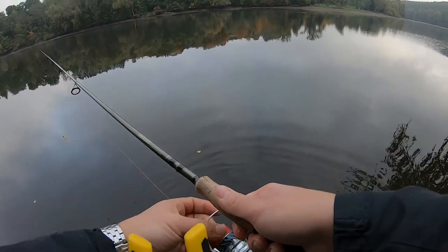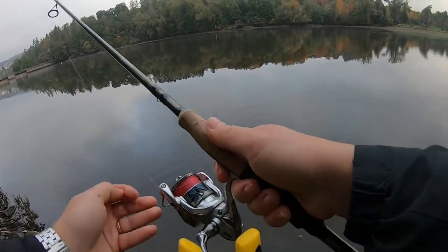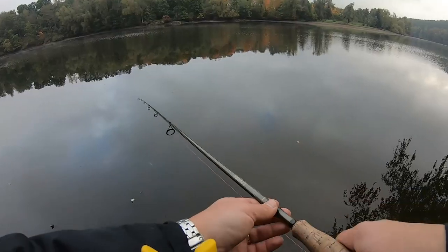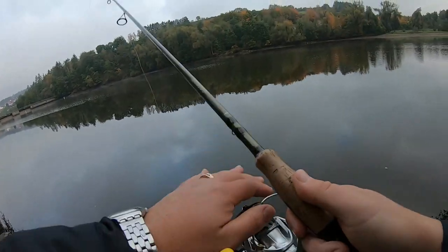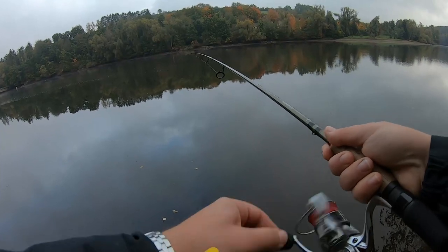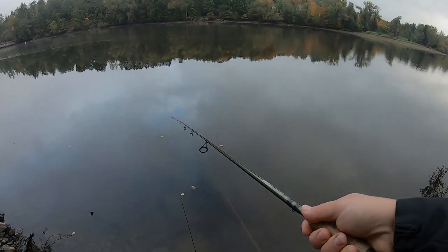They're right out there — there's a whole group of them. I don't know if it's a full school but they're not far off the bank at all. One more cast — I gotta go seriously. All right guys, that's going to be it for out here.